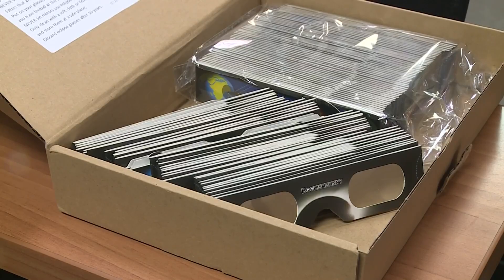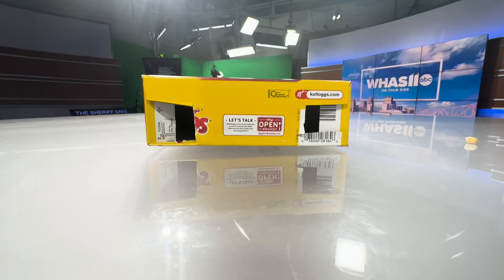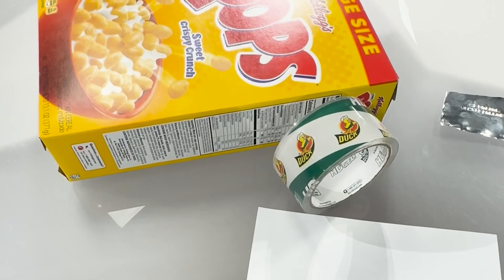Now if you can't find your glasses from the eclipse in 2017, or you're just looking for another option, try this. A pinhole projector is an indirect viewing method and is easy to make using items you probably already have at home.